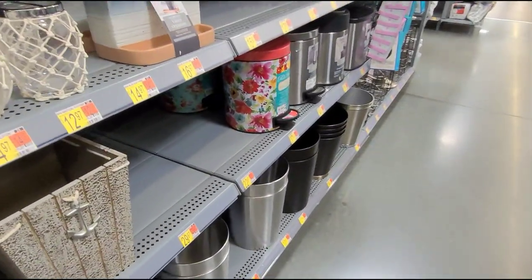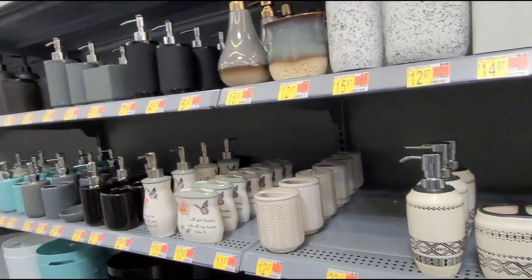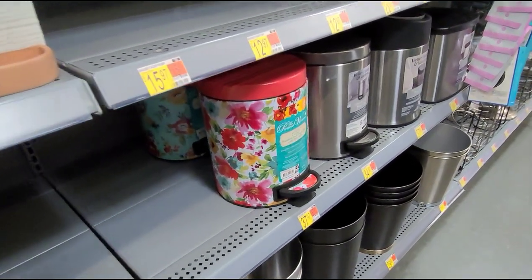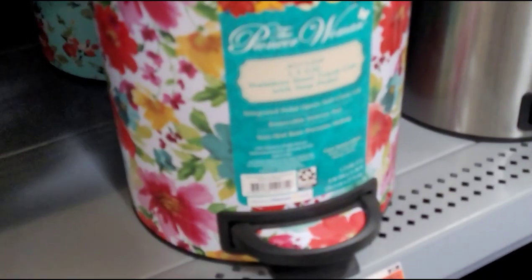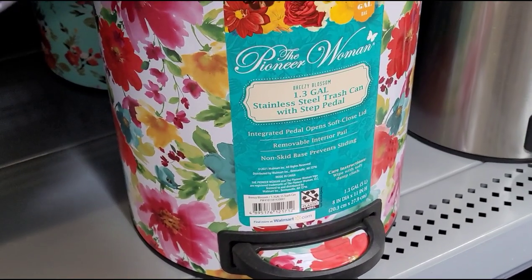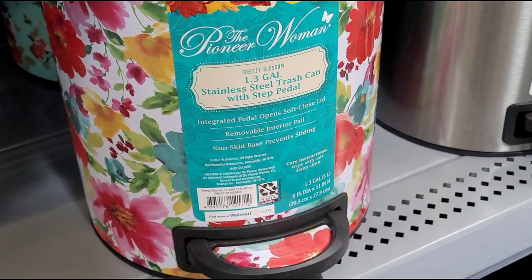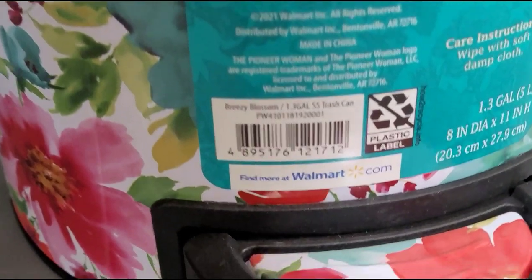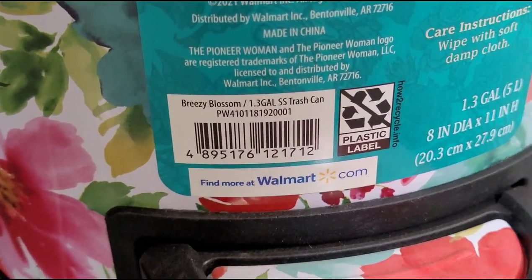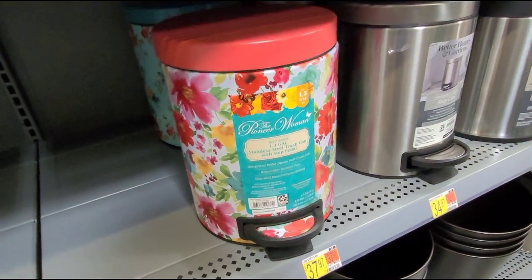Here in the bathroom accessories section, I scanned this Pioneer Woman trash can. I remember Shopping Spree with Leslie finding these as low as $4, but I scanned this one and it's ringing up for $10 — check your location, it might be a better deal. That is how it looks.